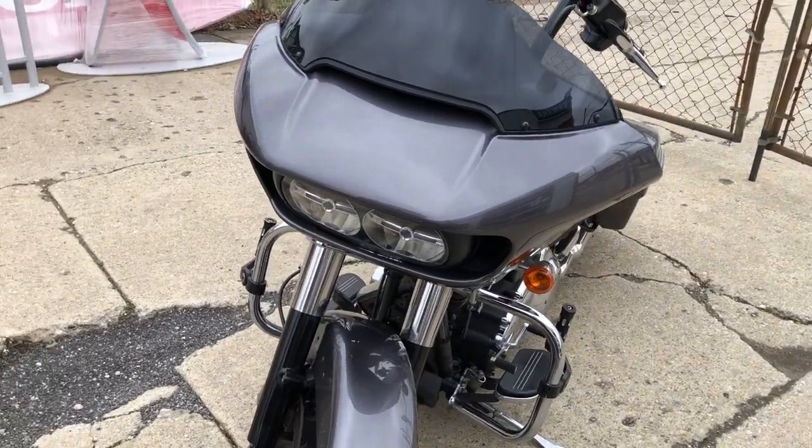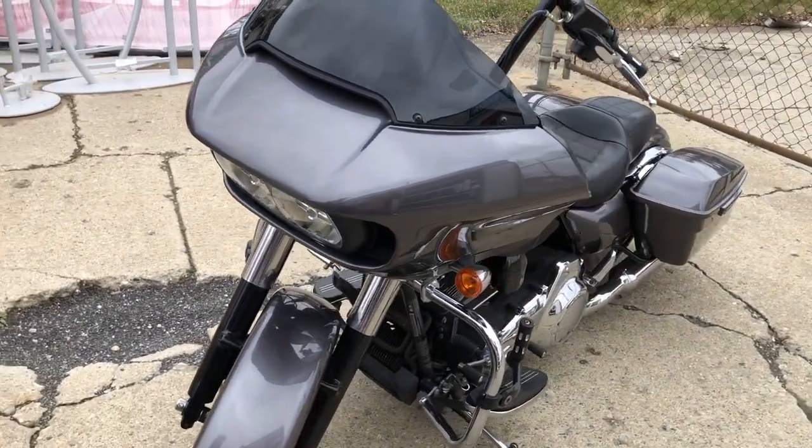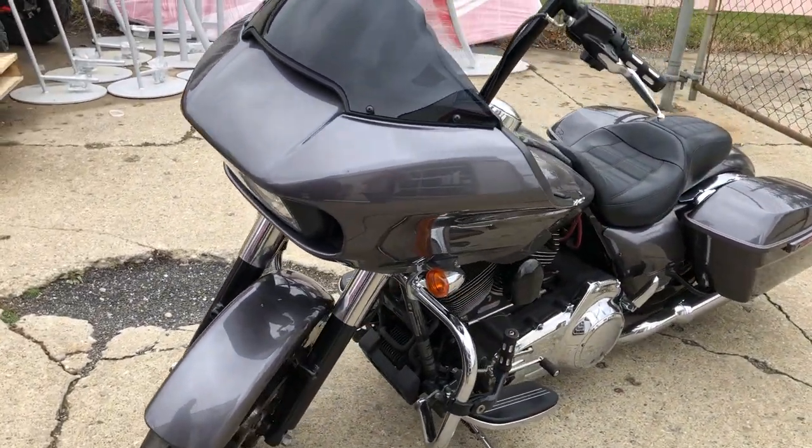Don't miss it — that's a 2016 Road Glide Custom. Give us a call at 810-648-9500.